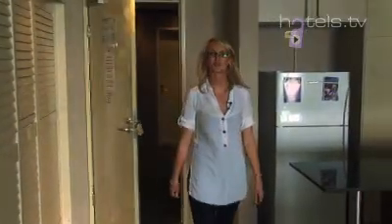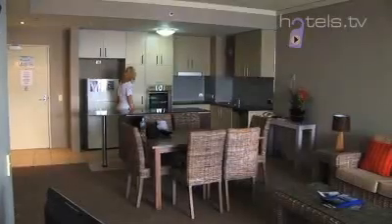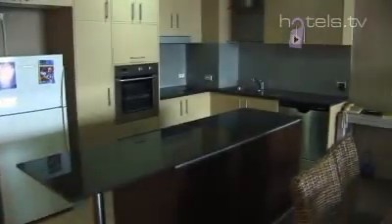This is typical of your 2-bedroom apartment — spacious open plan living with modern contemporary furnishings and a fully equipped kitchen. Everything you need for your perfect stay. All apartments are air conditioned and offer OzStar TV for your in-room comfort and entertainment.